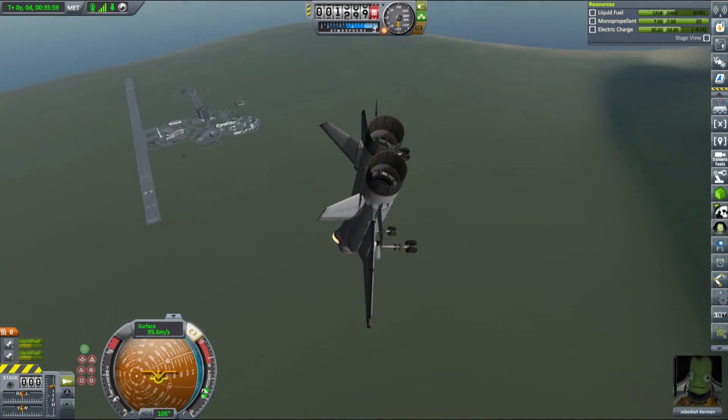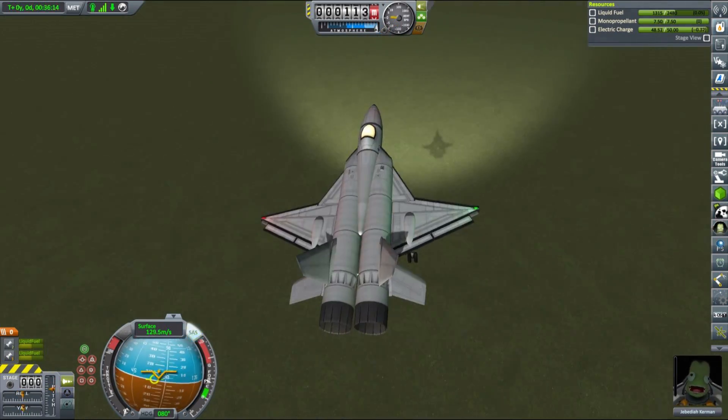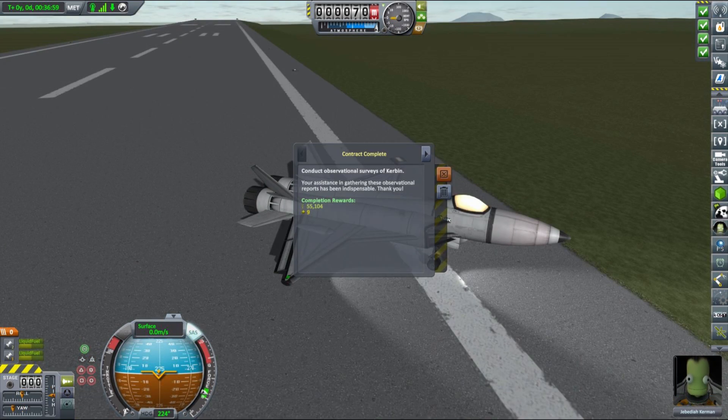Our target was indeed a bit closer to KSC than half the planet. Anyway, it's a neat little science plane that is very useful and fun to fly — be sure to check it out. The link to all the crafts we will be using today is as usual in the description. Now that we've gained another 55,000 credits it's time to take care of our COM network.